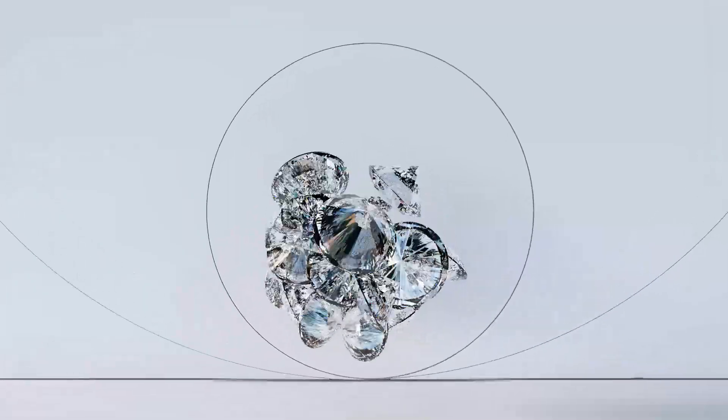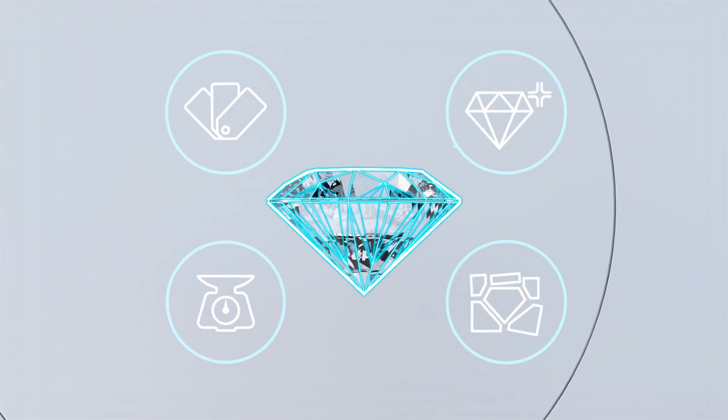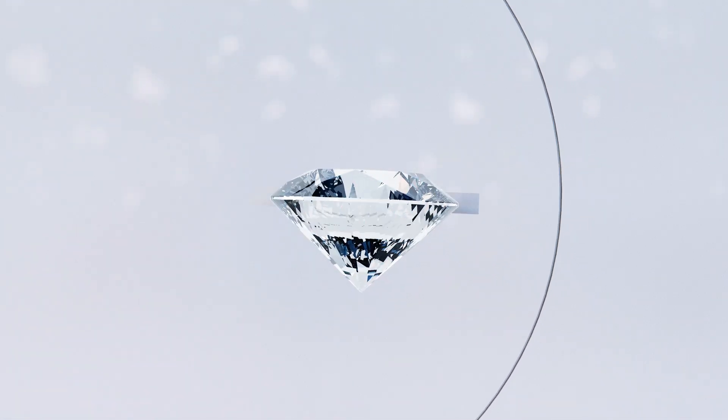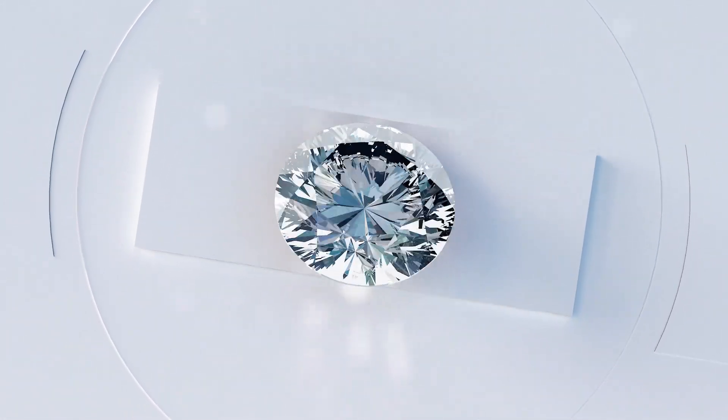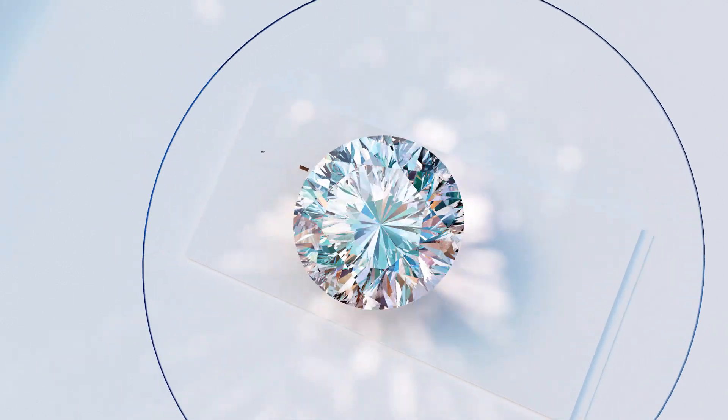At HRD Antwerp, we are experts in analysing the four C's of your diamond. We define its identity so that you can rest assured about your purchase. Every diamond is labelled anonymously in order for the grading process to be conducted in complete objectivity.